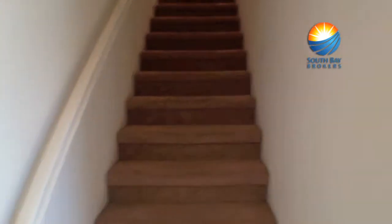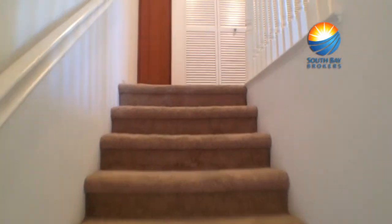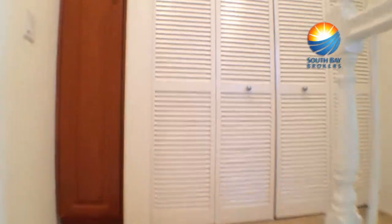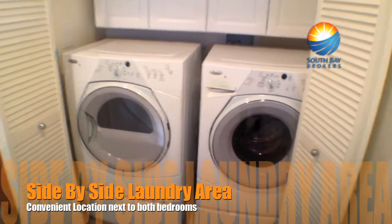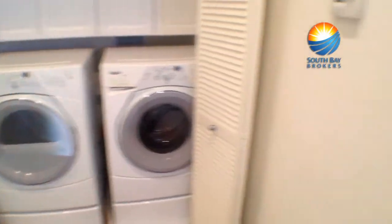Let's head up the second set of stairs and come to the two bedrooms. The C unit — all the units — have a washer and dryer inside. The smaller A and B units have stackable, while the C unit and everything above has room for a side-by-side.